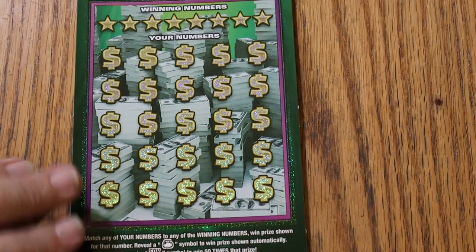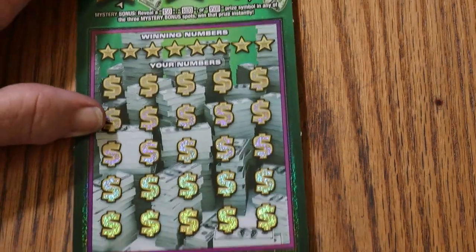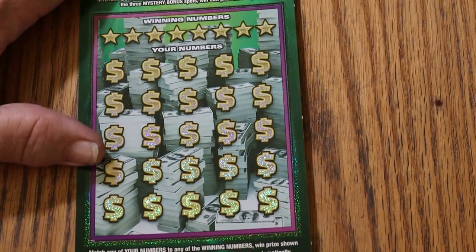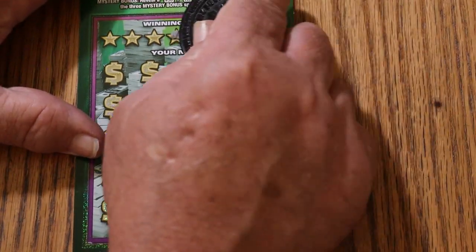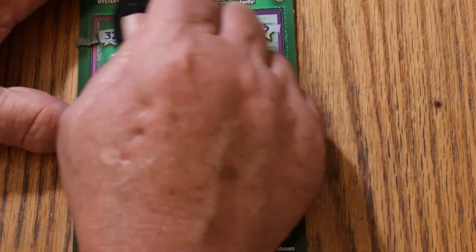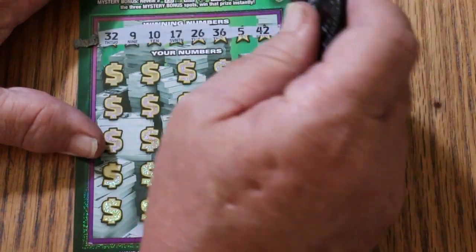Alright, there we go. We have bonuses at the top for $50, $100, and $500, but we'll get to those at the end. Off to the races once again, using M2M's excellent coin, which cuts through the toughest coatings.